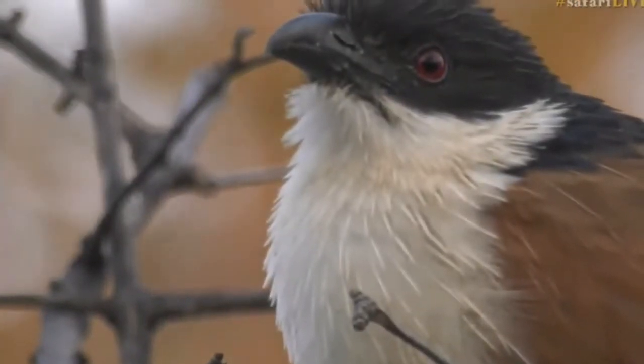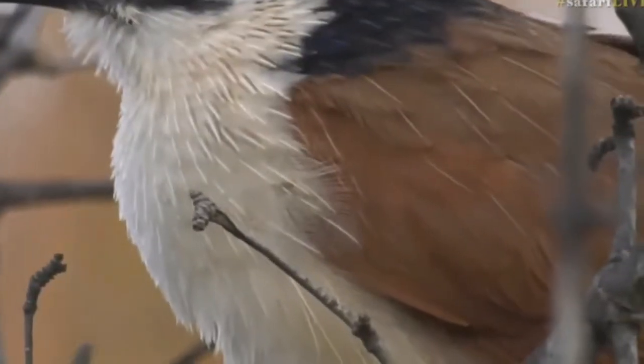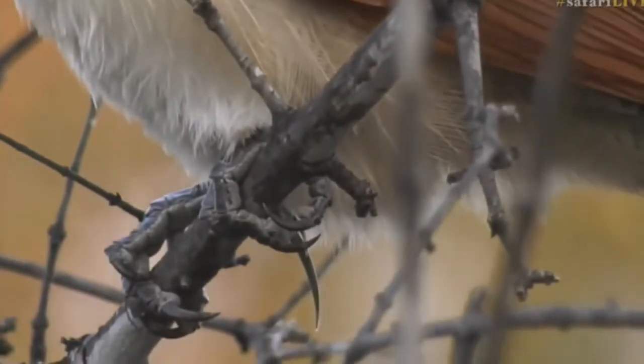The only one that we generally see a lot of is the one around twin dams, and I would imagine this is the same individual because we're not far from twin dams. But super, super nice to be able to see the detail in the feathers.